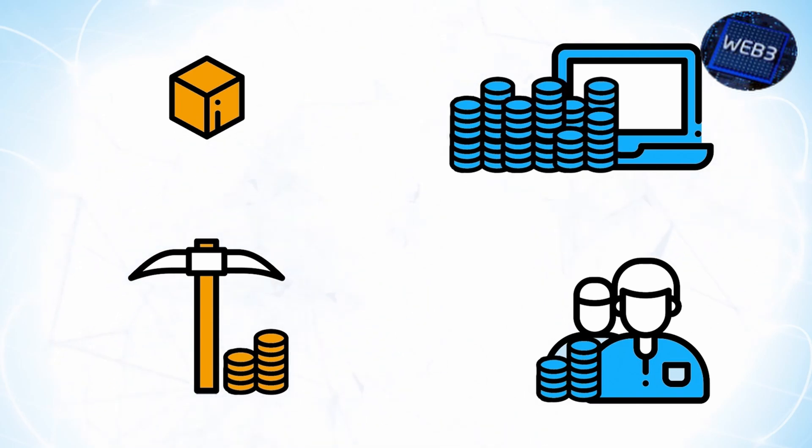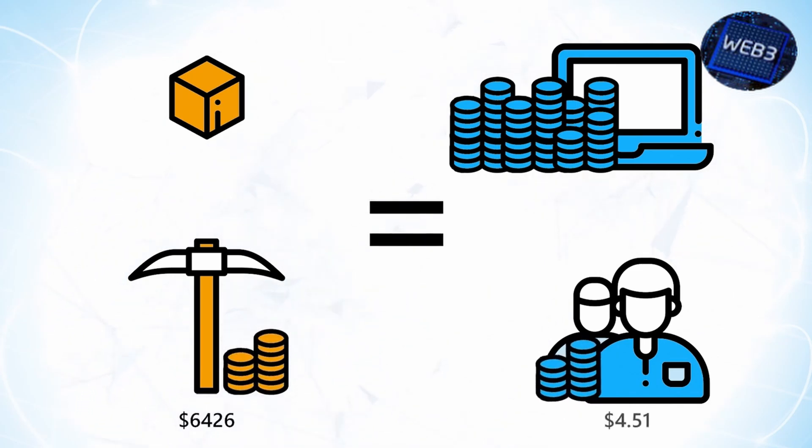This isn't to say that this approach is wrong or bad, but it's a more difficult route to creating value. Given two equally useful coins, the one with only 1 million in existence will be worth more than the one with 1 billion in existence, so this is important to keep in mind.